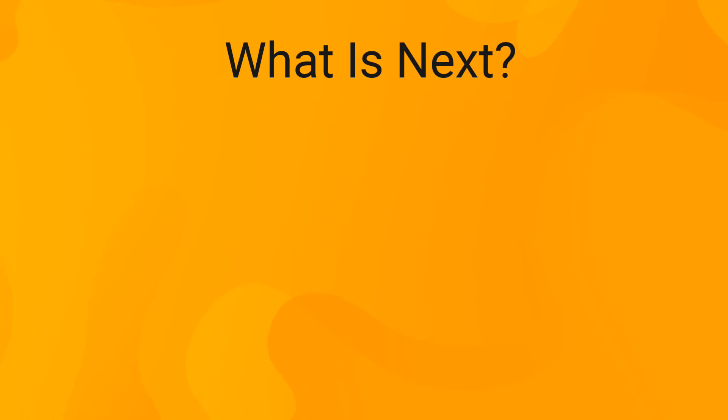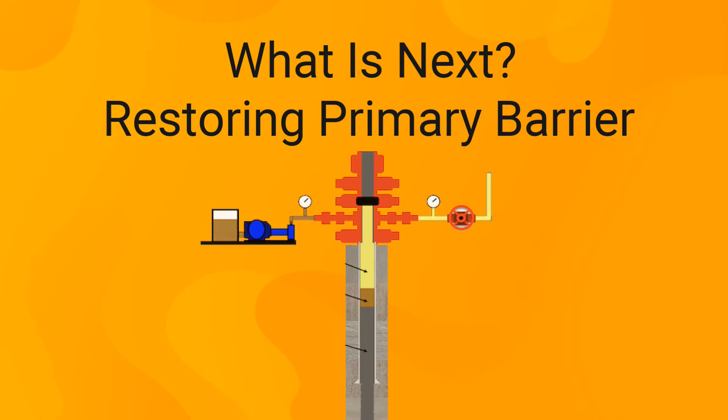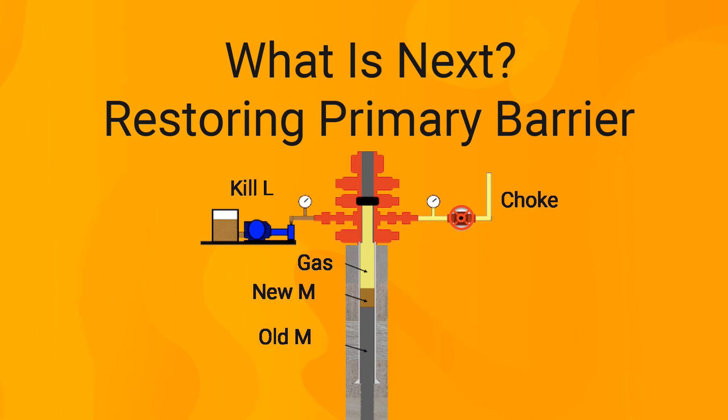After a well is shut in, the primary barrier must be restored. This is done by replacing the existing drilling fluid inside the wellbore with kill fluid, achieved by circulating kill fluid into the well and the existing drilling fluid out of the well.